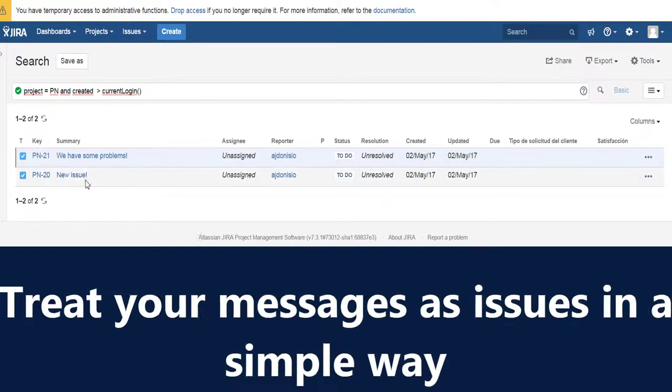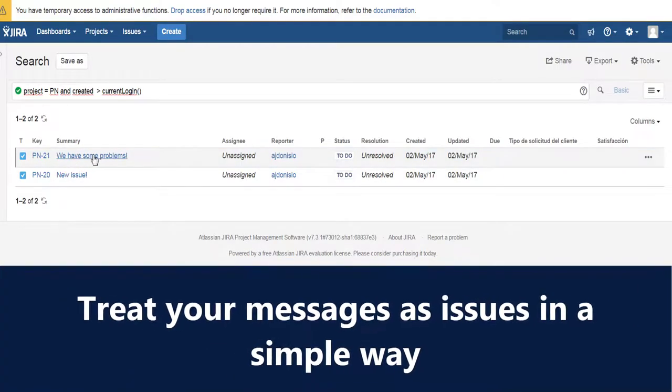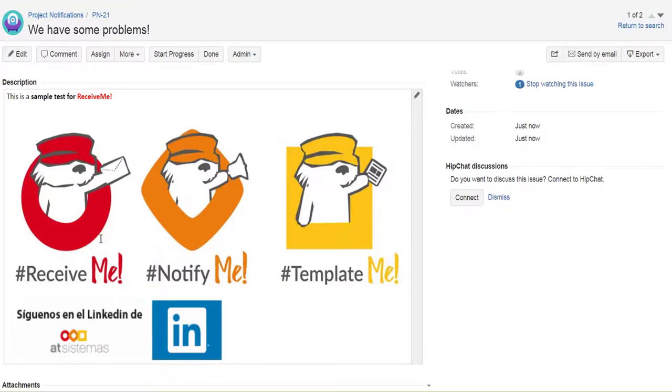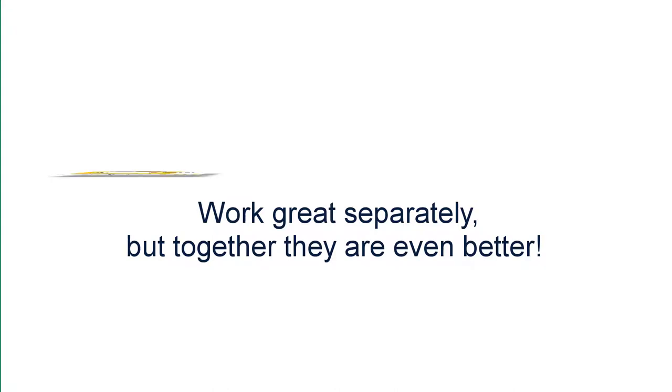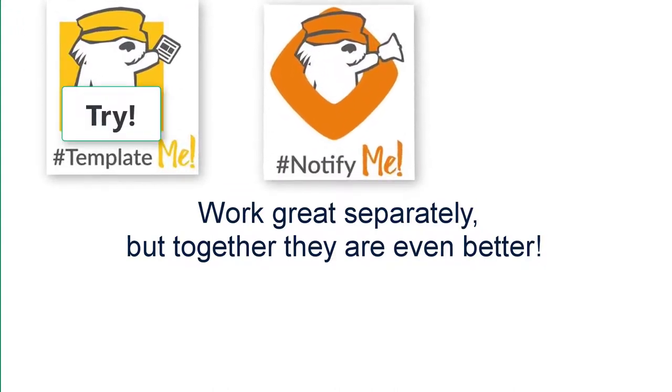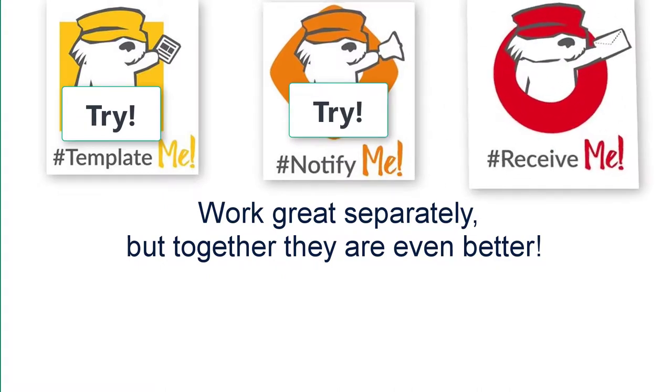Get the most out of these wonderful features straight away. Setting up Receive Me is fast and easy — forget about troublesome prerequisites and get the job done from the first moment. Template Me, Notify Me, and Receive Me work great separately, but together they are even better.